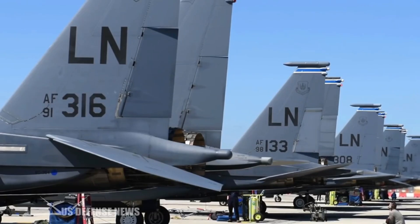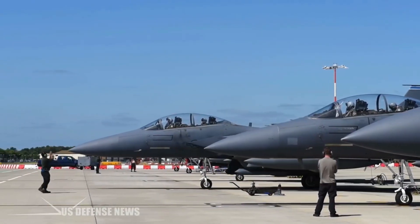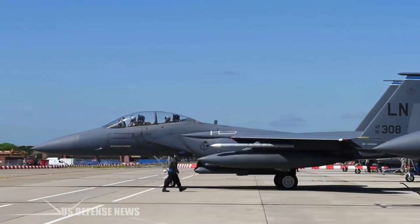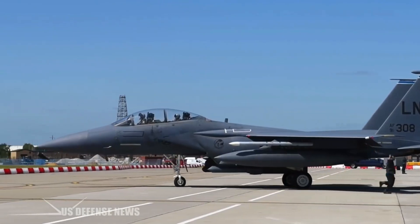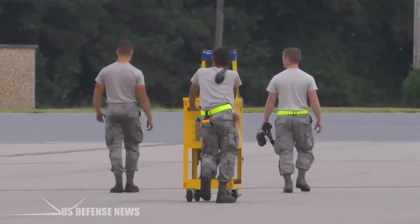The F-15 also has very low wing loading, meaning it has a lot of wing area for its weight. Greater wing area means greater lift, which makes the plane more agile. It can take off, ascend, and turn much more quickly than an ordinary plane, which has much more weight per square foot of wing space.